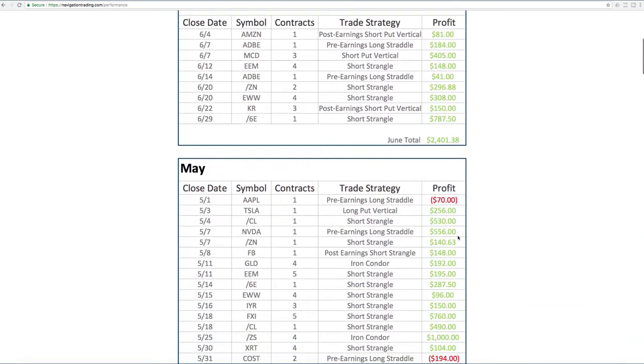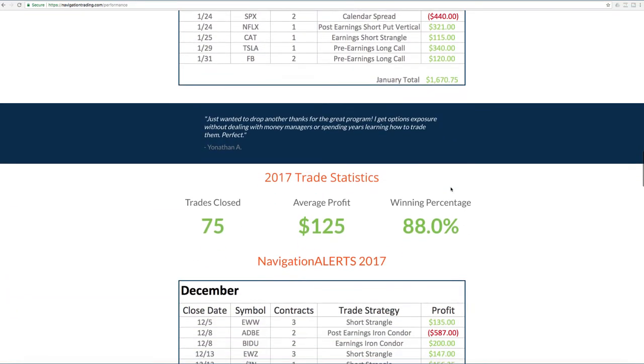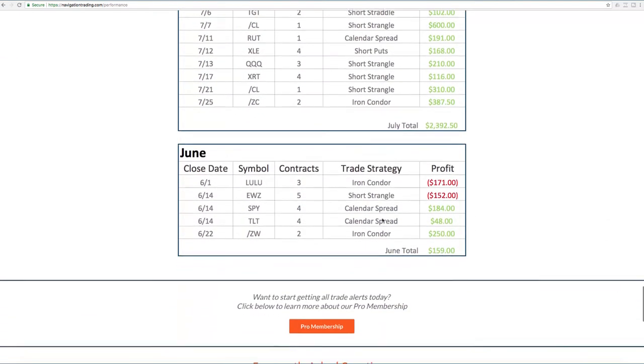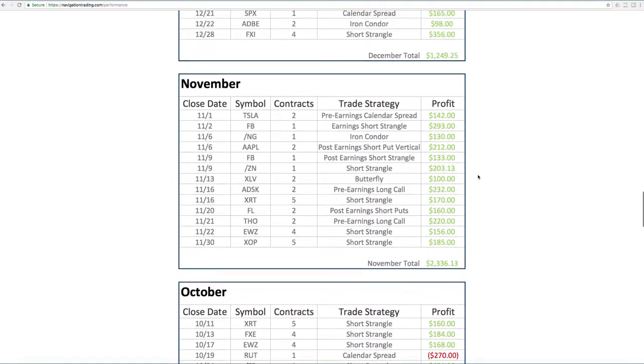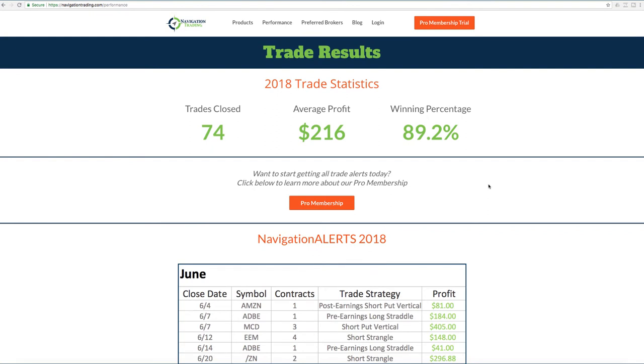On this page we've got June, May, going all the way back to the first of this year to sum up 2018. And then starting back in 2017, we had a total of 75 closed trades, average profit of $125, right at an 88% winning percentage. We started posting back in June of last year. We'll continue to do that — all winners and losers, we show every single thing. That's where you can find that on the performance page. We do have our pro membership open, so if you click on pro membership or pro membership trial, that'll take you to the page where you can check that out and see if it makes sense for you.